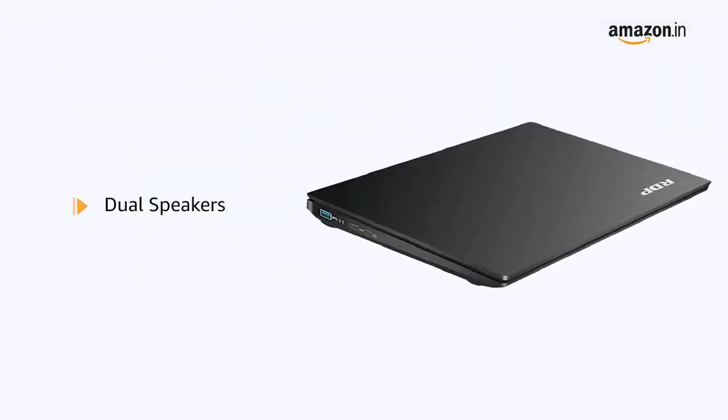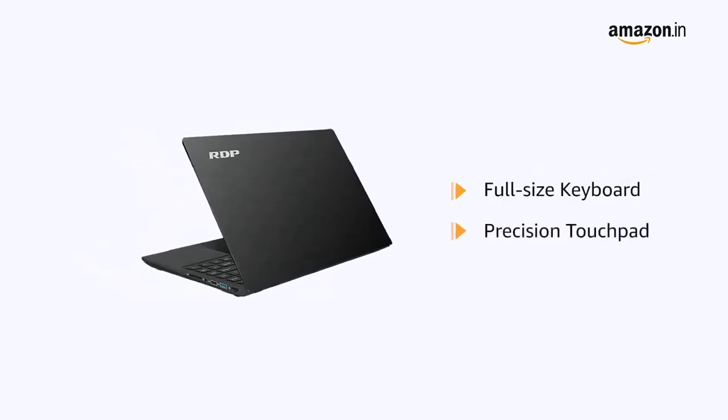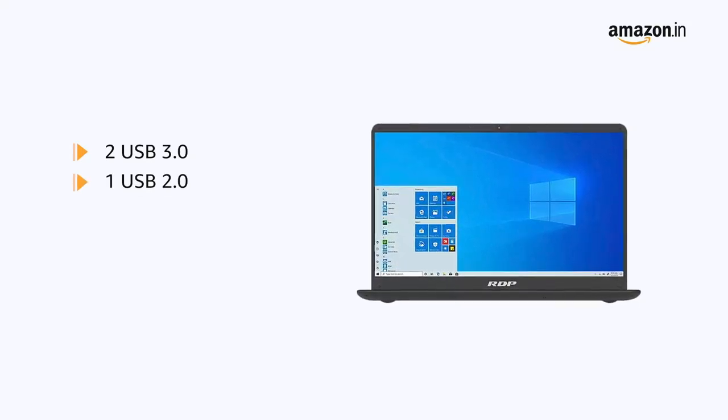It also comes with dual speakers. The laptop comes with a full-size keyboard with precision touchpad. The laptop has 2 USB 3.0 and 1 USB 2.0 ports.